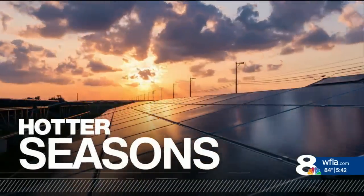Extreme storms. Hotter seasons. With a specialized degree in climate, he's pioneering the way we look at climate and how it affects our weather. Now, climate specialist Jeff Berardelli.